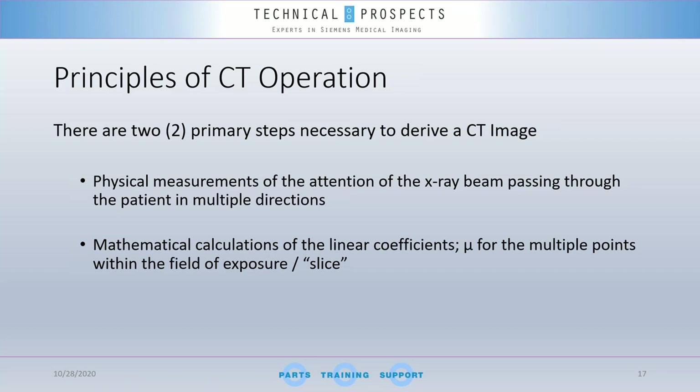What are the principal operations of computed tomography? It is necessary to remember there are two primary steps to derive a CT image. First, we need physical measurements of the attenuation of the X-ray beam passing through the patient in multiple directions. Second, we need a mathematical calculation of the linear attenuation coefficients for the multiple points within the field of exposure. Those linear coefficients are the creators of what we call a CT slice.